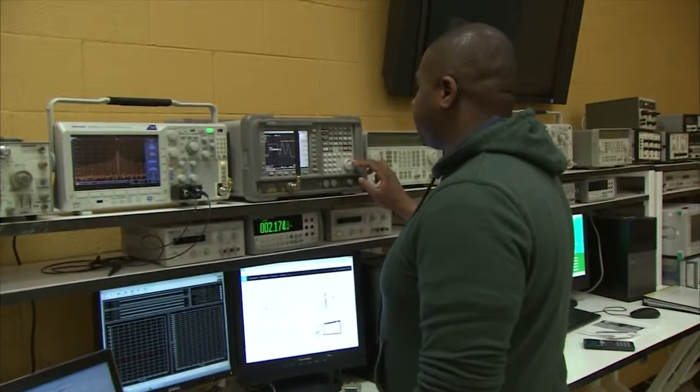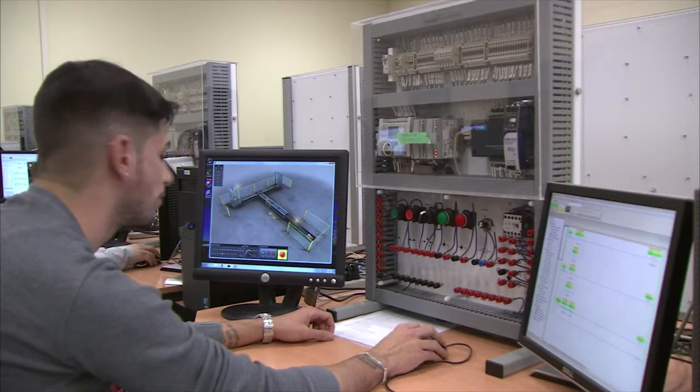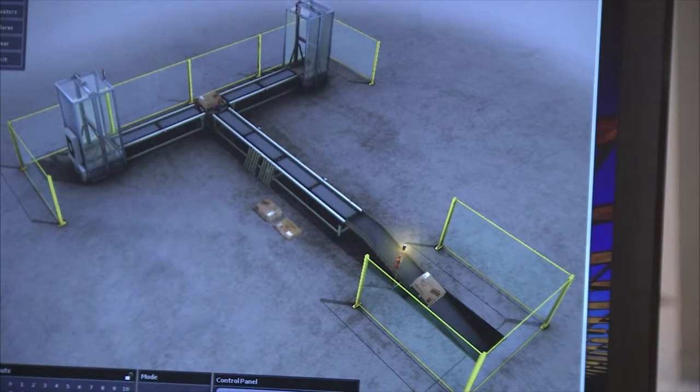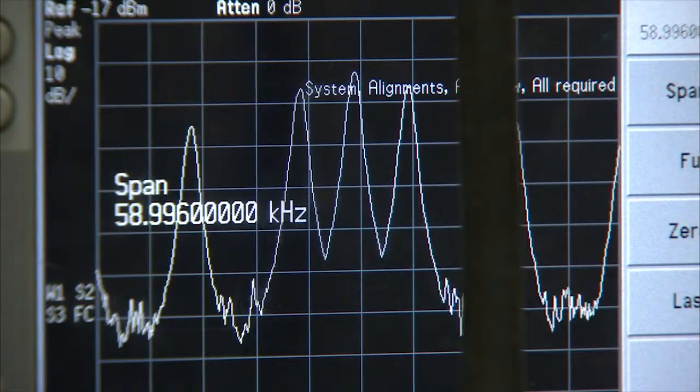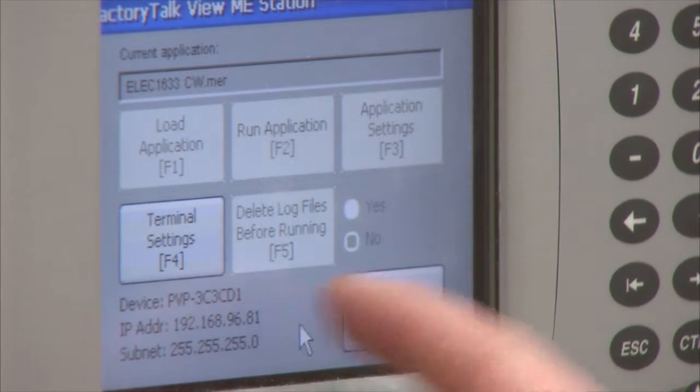The technology program pushes more toward design, engineering, and the analysis of why something is not working or why it is working very well. The technology program also provides a stepping stone to university, where some students can actually continue into their engineering fields.